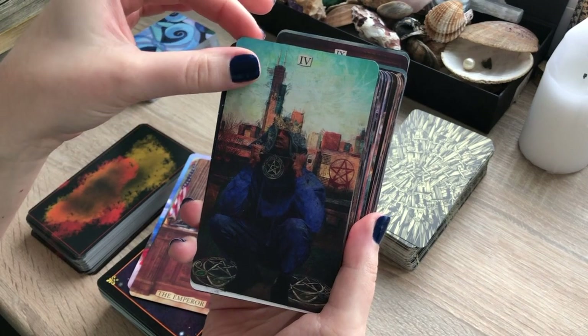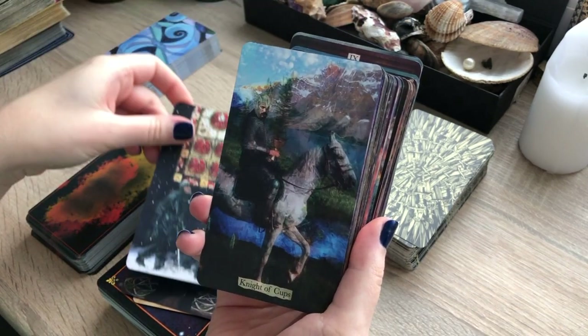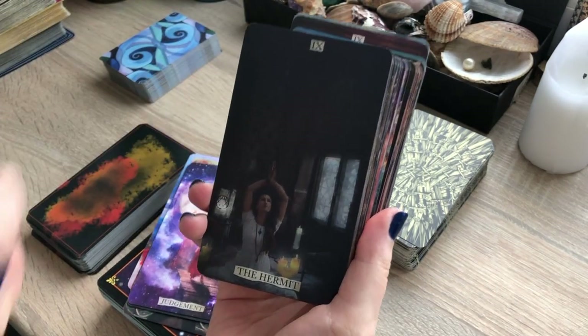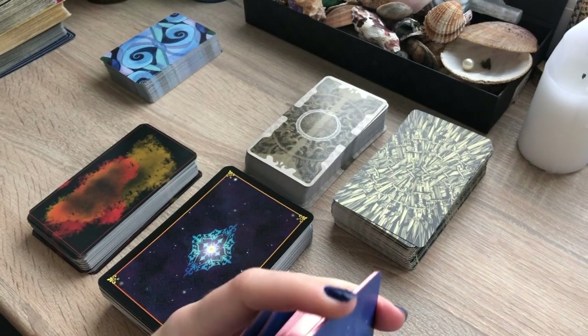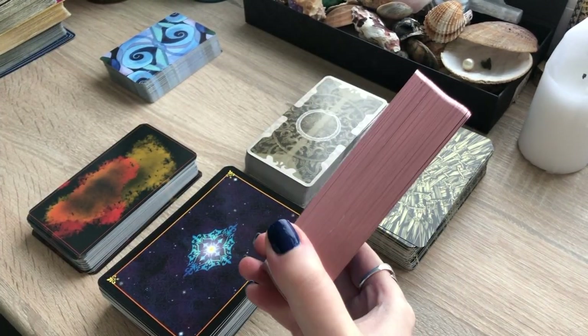A lot of you guys have been asking me about the Super Lunaris deck and I think you would enjoy having one. Look at the Hermit — super peaceful. The edges are shiny and I like the color combination in this deck too.